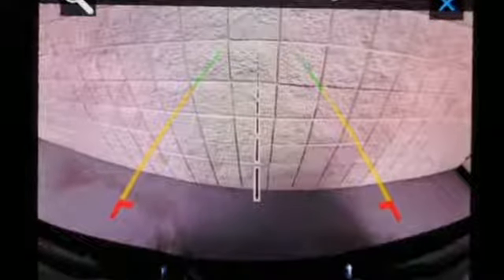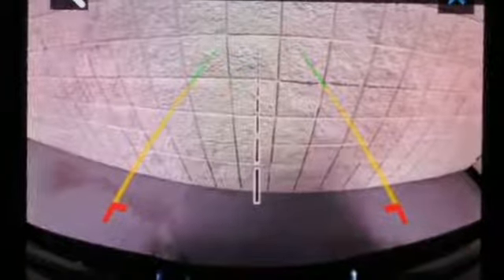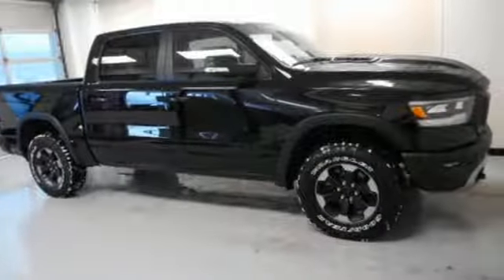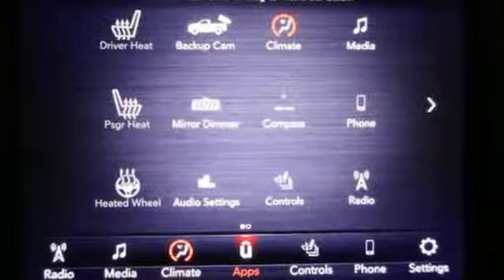It comes nicely equipped with features you'll love: V8 engine, electronic shift on the fly, driver selectable mode, active grille shutters, and streaming audio.